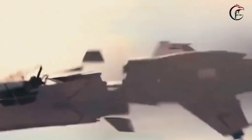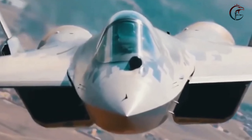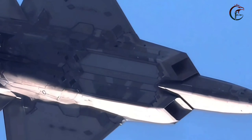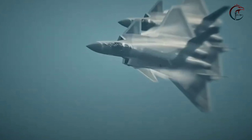The B61-12 bomb itself is a testament to ongoing advancements in nuclear technology. An updated version of the B61 bomb, which dates back to the 1960s, the B61-12 incorporates modern design features and enhancements for improved precision and effectiveness. Its integration with the F-35 reflects a convergence of cutting-edge aerospace and nuclear technologies.